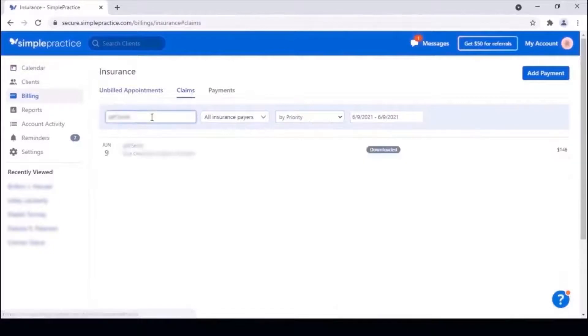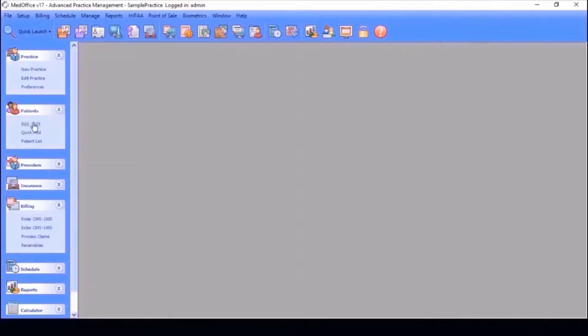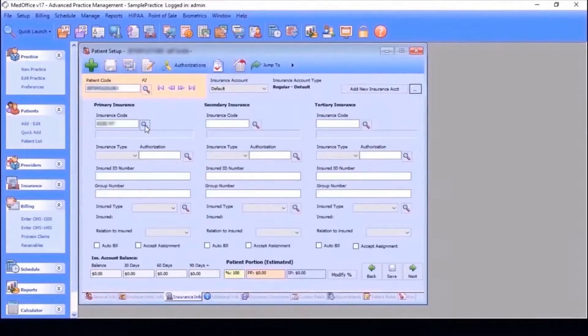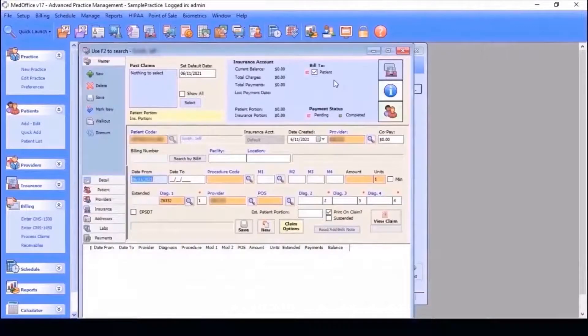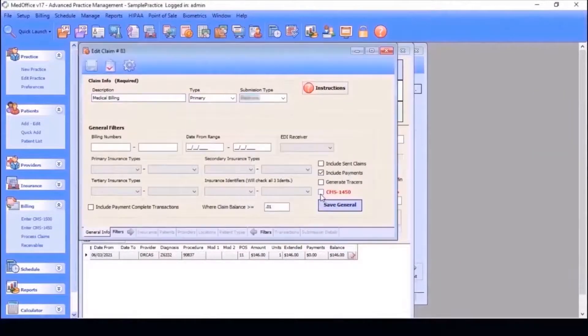In this case SimplePractice, it navigates to the proper tabs and extracts the claim data for each patient, looks for the patient record, and if not found it will create a new patient record based on the data fetched from SimplePractice. This data includes demographic information, provider information, diagnostic details, insurance information, and the claim details.